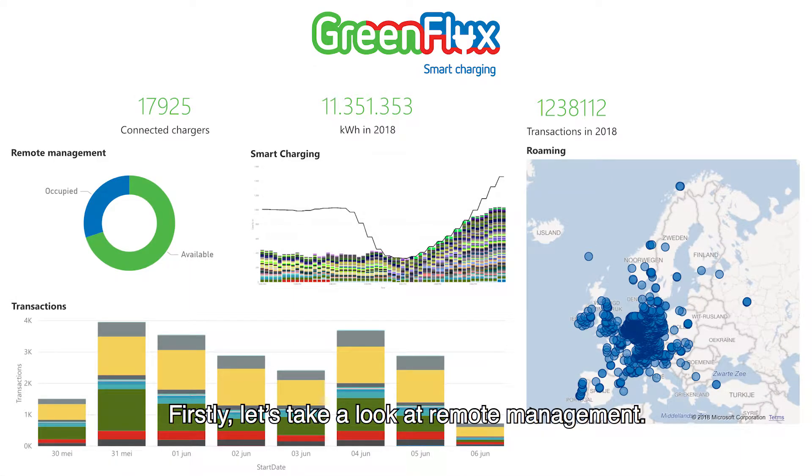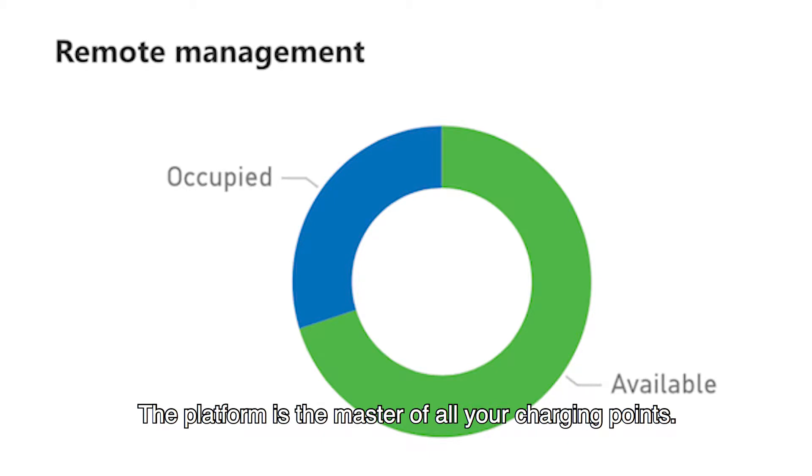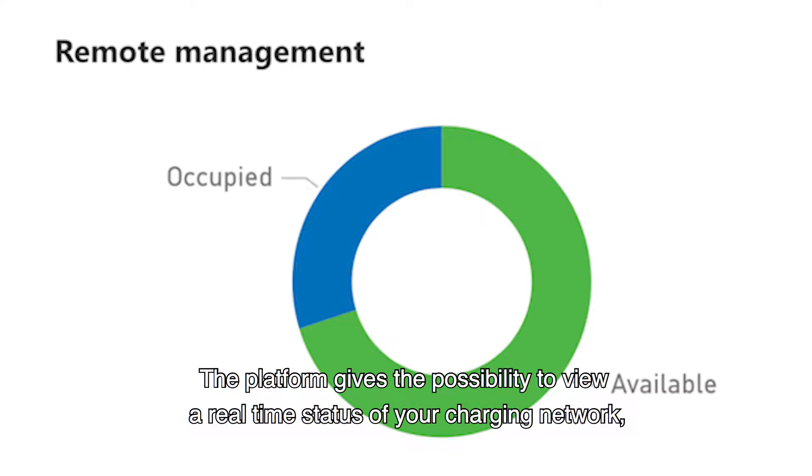First, let's take a look at remote management. The platform is the master of all your charging points — it performs authorizations and registers the transactions and energy consumption. The platform gives the possibility to view a real-time status of your charging network.